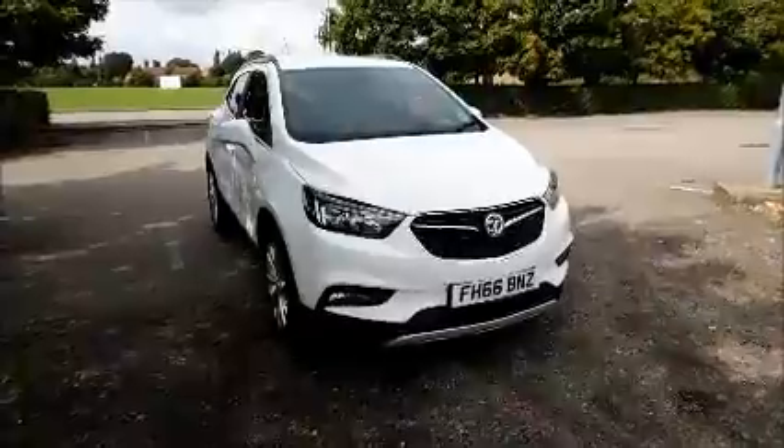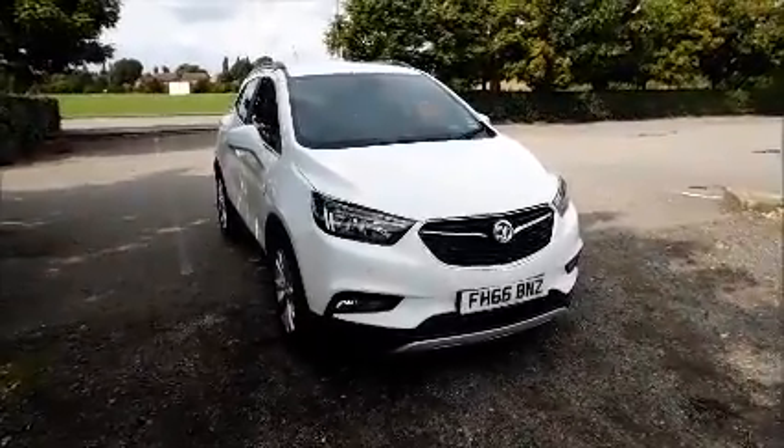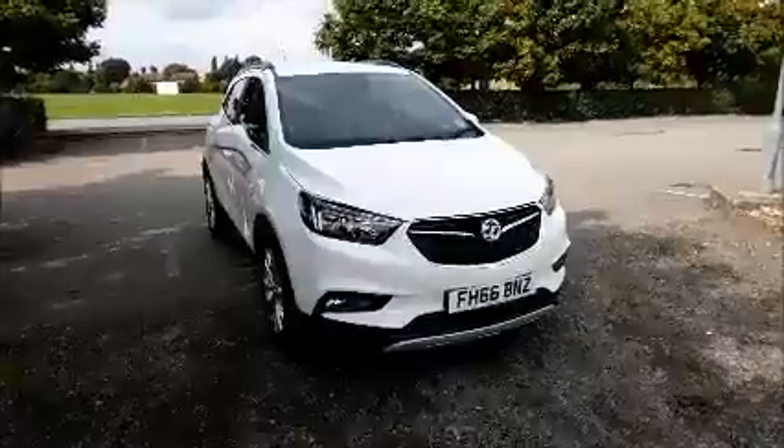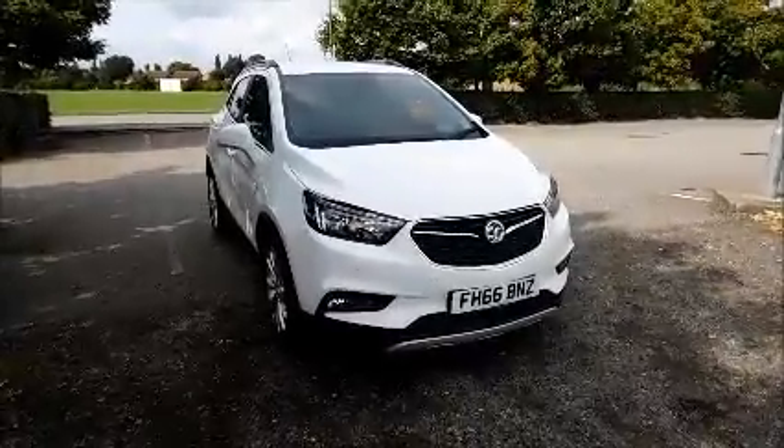Welcome to NowVoxel. Here today we have a Vauxhall Mokka 1.4 Elite, a five-door fitted with an automatic transmission. Finished in white, the car was registered in January 2017 and as you can see is on a 66 plate.